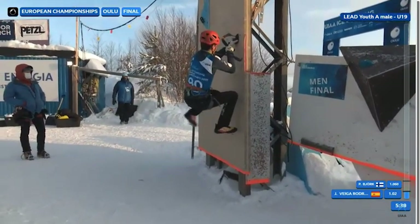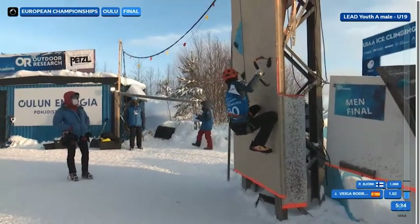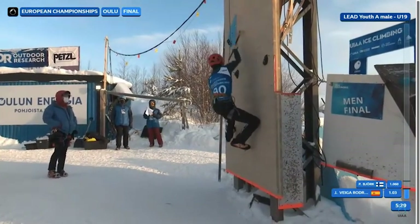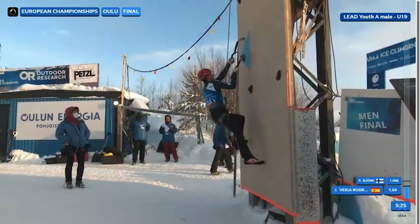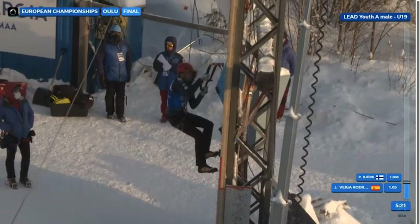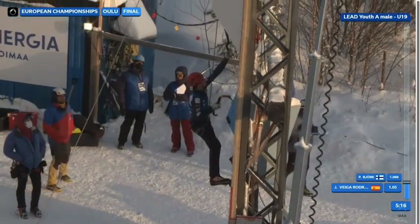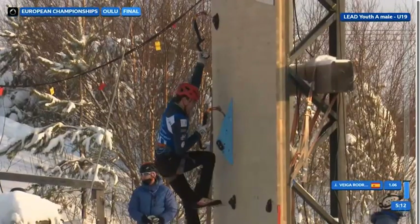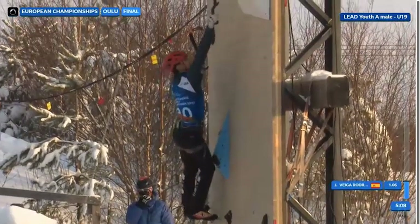Straight away this cheeky hard move right at the start of the route, just using his hands there. A real feature of modern ice climbing — you wouldn't have seen that 10 years ago, perhaps not even five years ago. You're now seeing climbers having to have the full array of skills, from bouldering to lead climbing, to perform well.